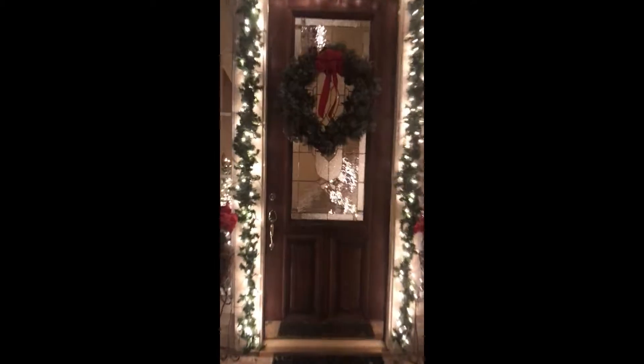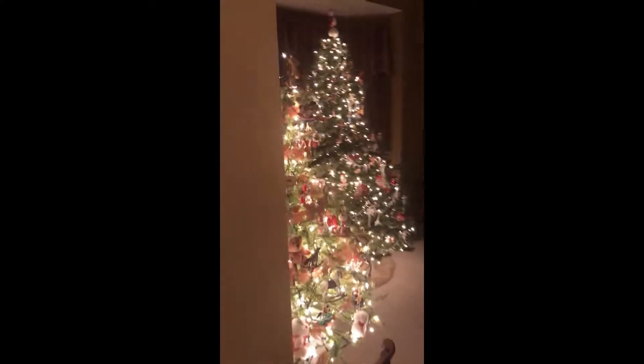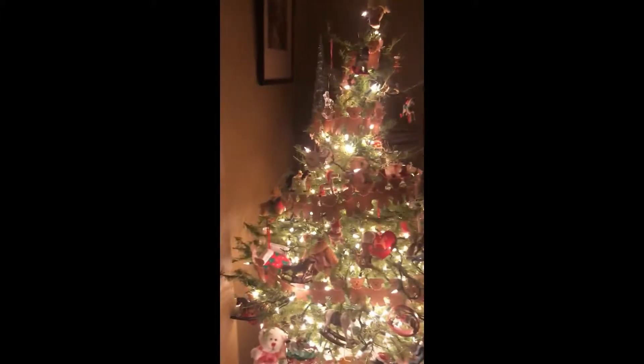This is the outside. That is the rocking horse teddy bear tree, and that tree right there is the first tree we ever had — it's all covered with glass ornaments. That one is glass snowmen. That's a tinsel tree with my grandparents' ornaments, and these two are candy gingerbread trees.